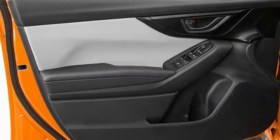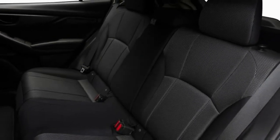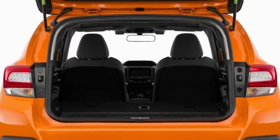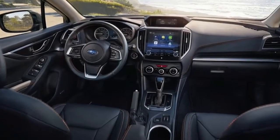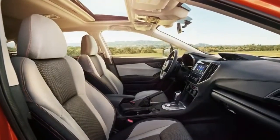Unlike some other subcompact vehicles in this class, the Crosstrek offers top-of-the-line alternatives including a top-notch sound framework and a full suite of cutting-edge security features that Subaru calls EyeSight. It incorporates automatic emergency braking, lane departure warning, and adaptive cruise control. Higher trim levels additionally offer automatic high beams and reverse automatic braking to avoid backing into a hidden obstruction.